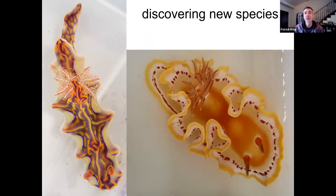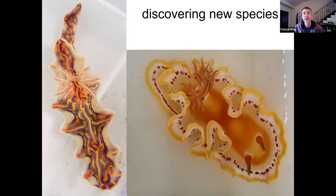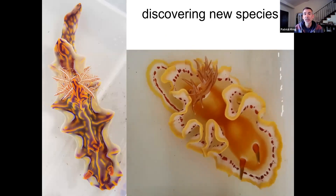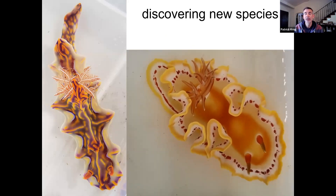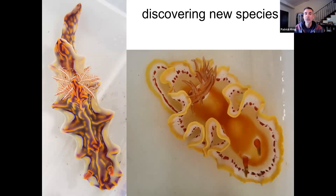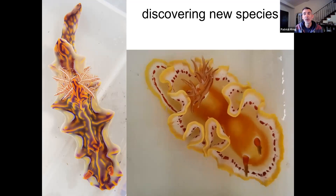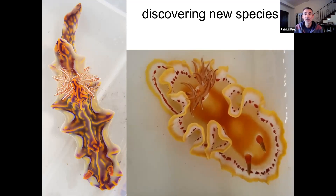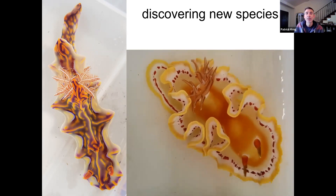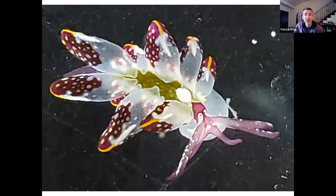Part of the research that I do is to discover and give names to new species — 'new' meaning science hasn't recognized this species yet. I was recently on a two-week trip to an island called New Caledonia, over by the Great Barrier Reef in Australia. For this trip, we worked with 25 local scuba divers — some grandmothers, some parents, just local people that love the ocean — who went out exploring with us and collected specimens including sea slugs, to help us find new species that hadn't been documented before.